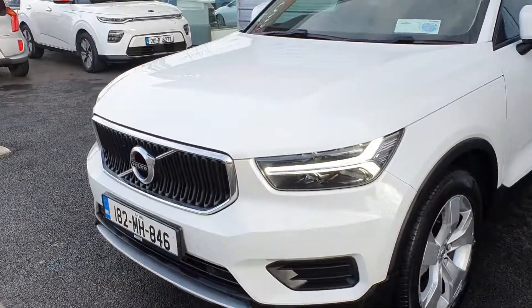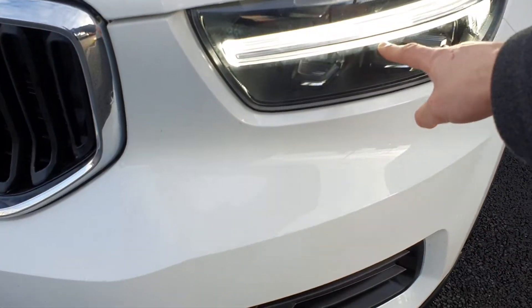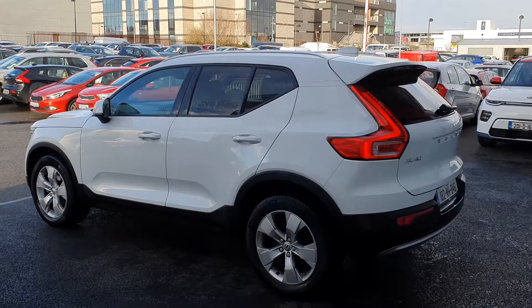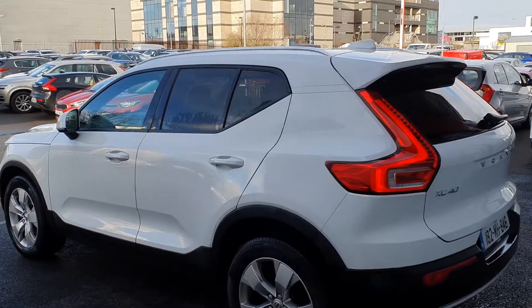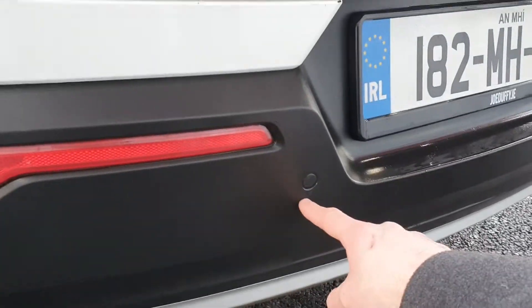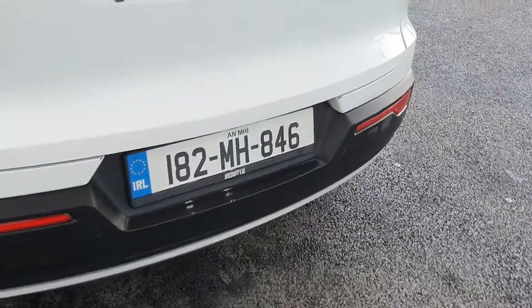To the front of the car we have daytime running lights for enhanced vision and safety throughout the day. To the rear of the car we have privacy glass all around, along with rear parking sensors to make you more aware of what's around you when parking or reversing.